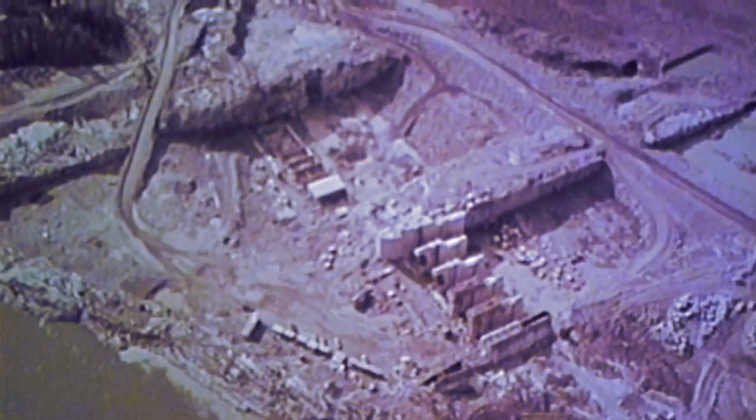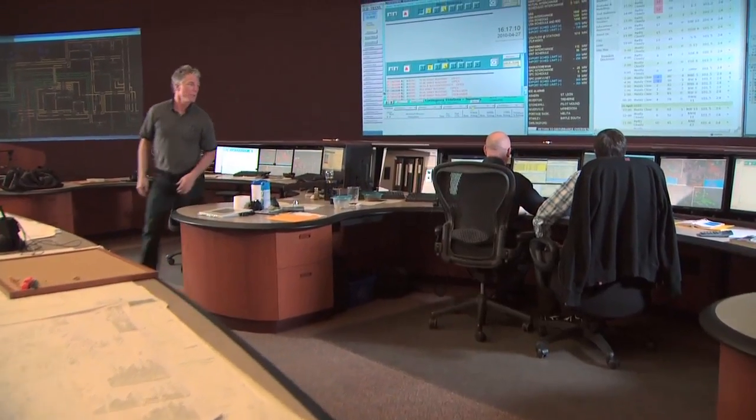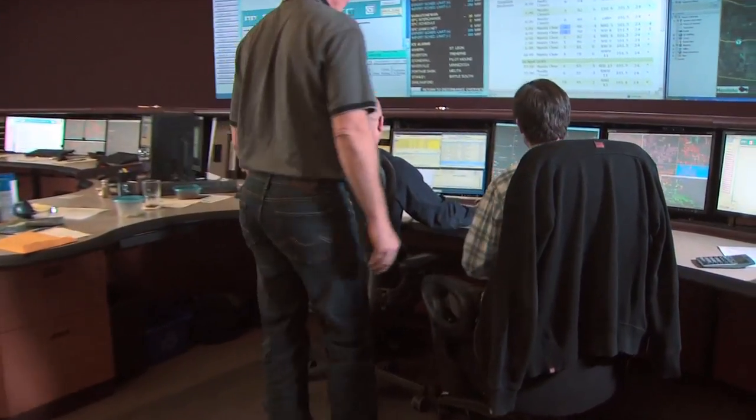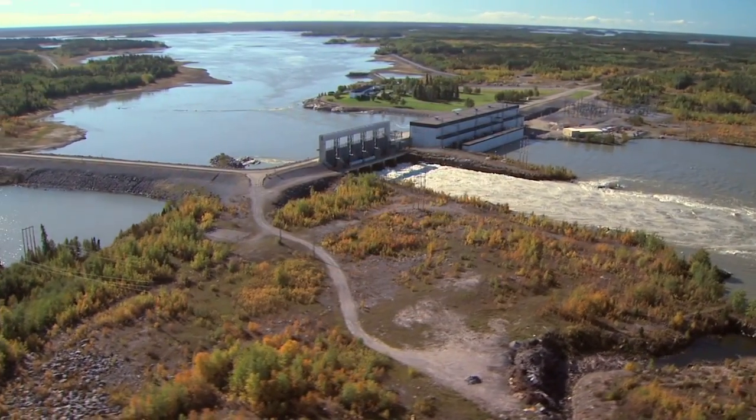Construction of GenPeg started in 1972 and was finished in 1979. Despite more functions at all hydro stations being handled via remote control, there will always be a need for staff at GenPeg because of the station's remote location and unique equipment.